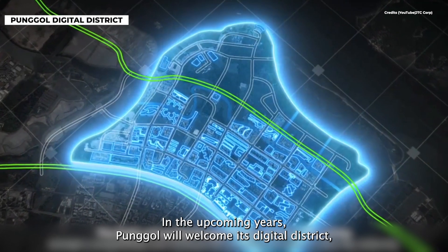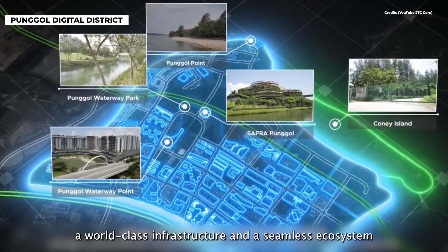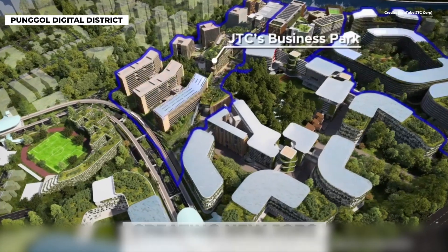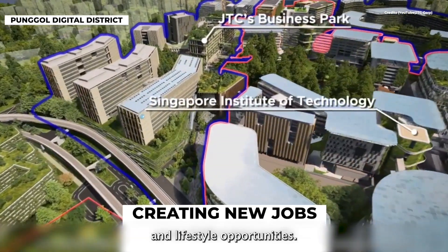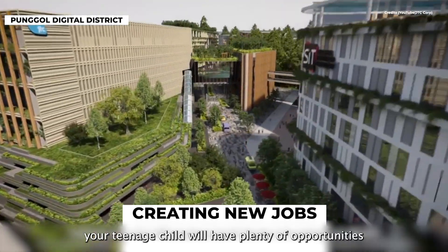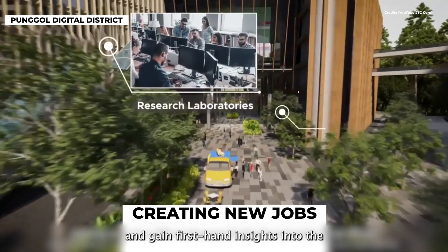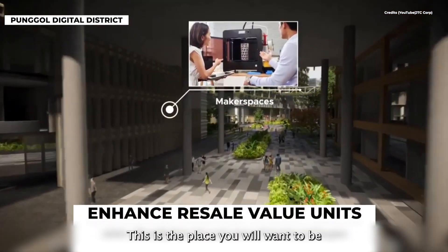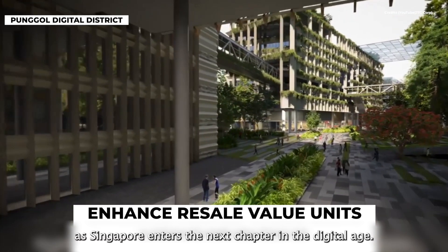In the upcoming years, Punggol will welcome its Digital District — a world-class infrastructure and seamless ecosystem where innovators, learners and the community can thrive. It is a destination for jobs, businesses and lifestyle opportunities. Along with the Singapore Institute of Technology, your teenage child will have plenty of opportunities to collaborate with industry professionals over projects and gain first-hand insights into the inner workings of the business world. This is the place you will want to be as Singapore enters the next chapter in the digital age.